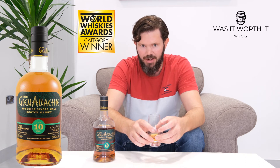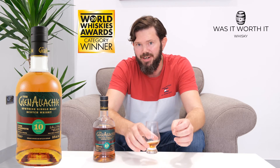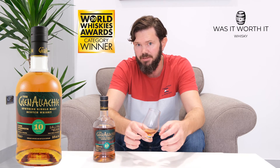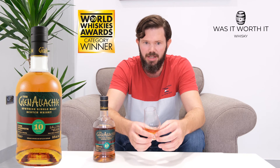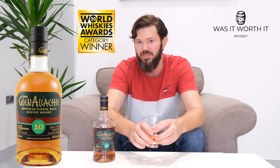So on that note, I'm going to give the malt scores: 83 for the nose, 78 for the palate, and 74 for the finish — giving a total malt score of 78.